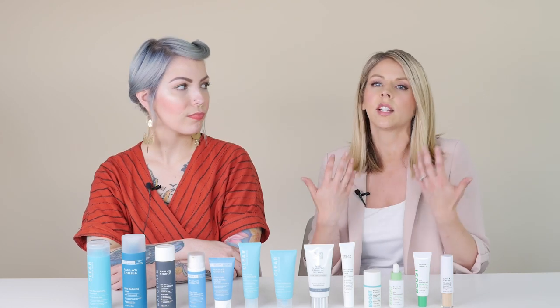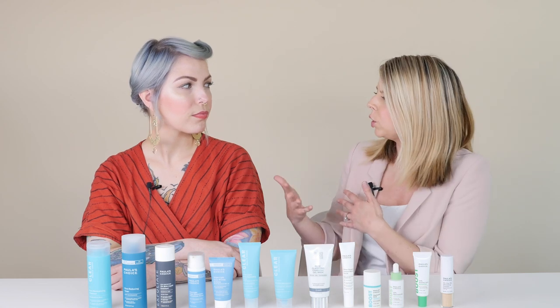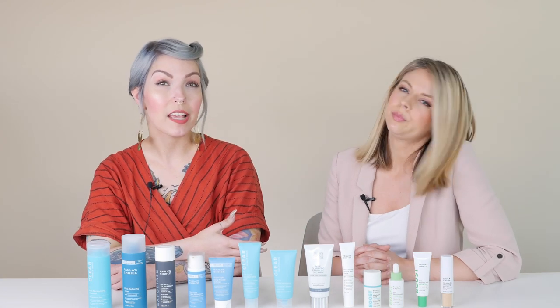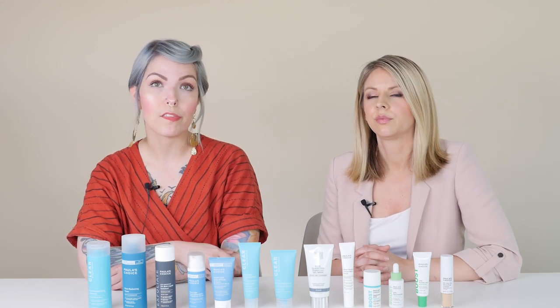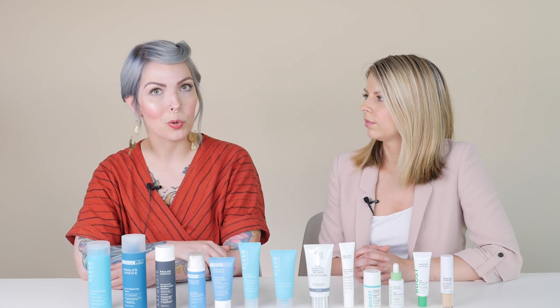I have excessively oily skin, while you have more dehydrated skin. But even with dehydrated skin, you can see some breakthrough oil in certain areas throughout the day. A lot of the products we'll go over do have some soft mattifying ingredients for those who want to control excess oil but don't necessarily have oily skin.